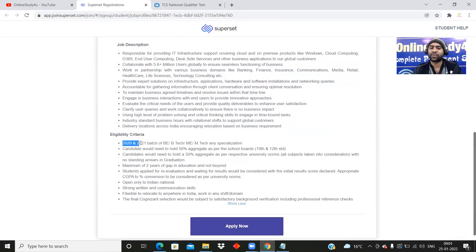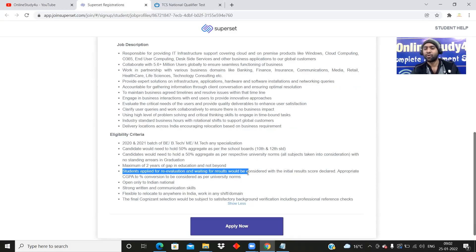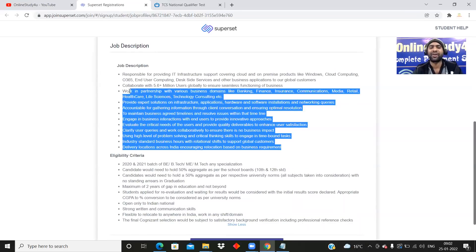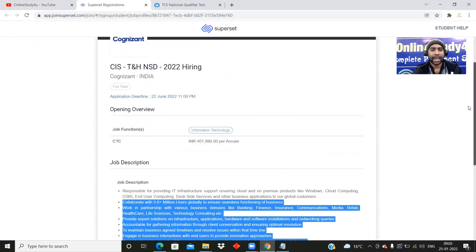The eligibility criteria: 2020 and 2021 batch of BE, B.Tech, ME, M.Tech — any specialization including electrical, civil, mechanical — you will be able to apply. Candidates need to hold 50% aggregate in 10th, 12th, and graduation. No 60% criteria. Maximum of two years gap is allowed. Students who applied for re-evaluation and are waiting for results will be considered with their initial result score. Open only to Indian nationals. Strong written and communication skills required. Flexible to relocate anywhere in India and work in any shift and domain. The final Cognizant selection is subject to satisfactory background verification including professional reference checks. In simple terms, it will be an IT support job. The application is on the Superset platform — click on Apply Now to apply. If you have any queries while applying, comment down below and I will reply.